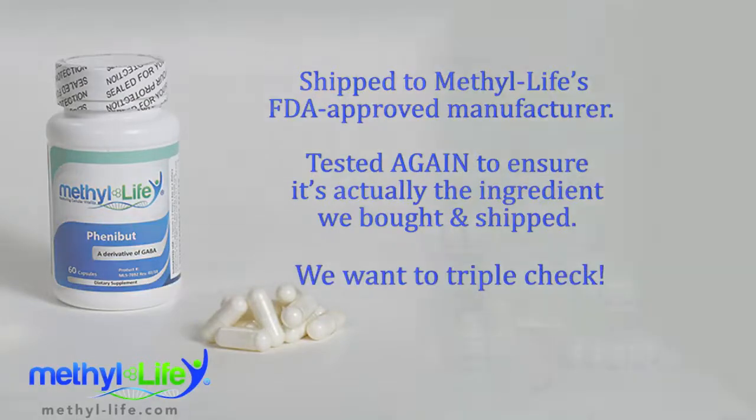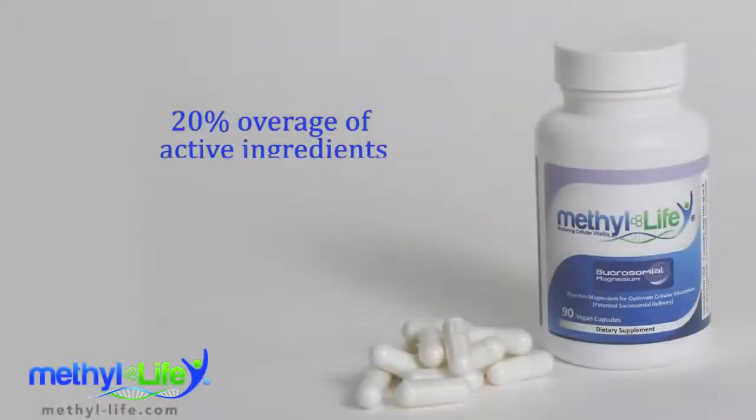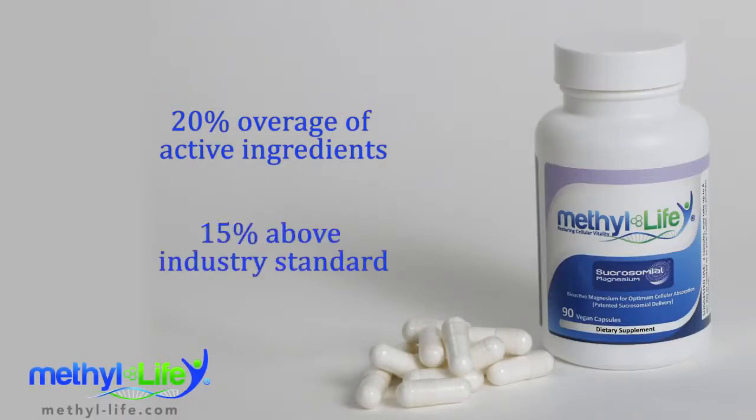We want to triple check. After that, Methylife's manufacturer makes our products according to our required specifications. This includes a 20% overage of active ingredient to ensure multiple year potency. This is 15% above industry standard and we're very proud of this.